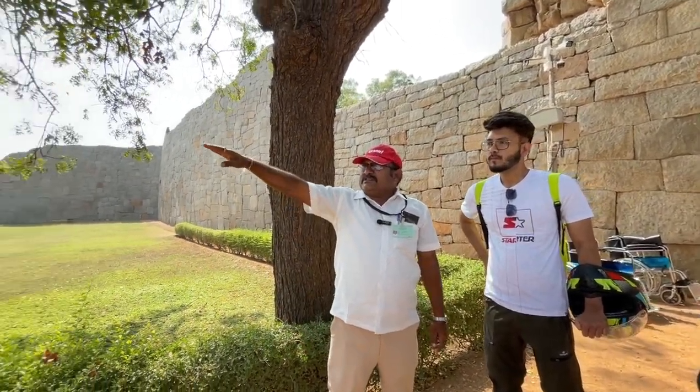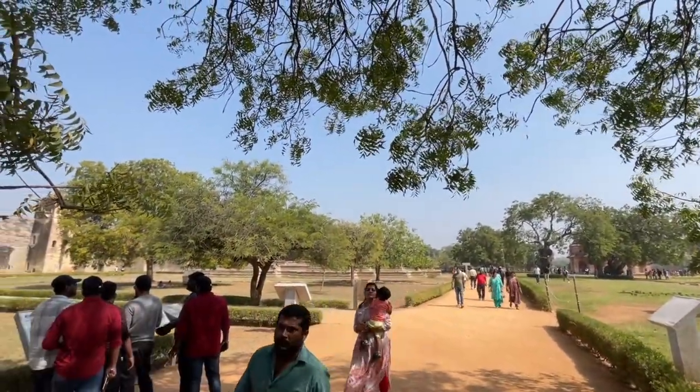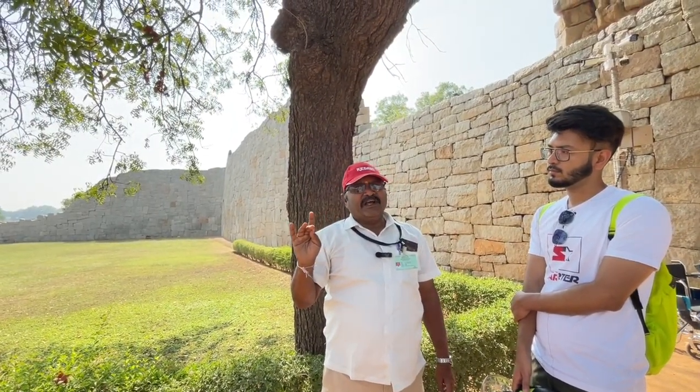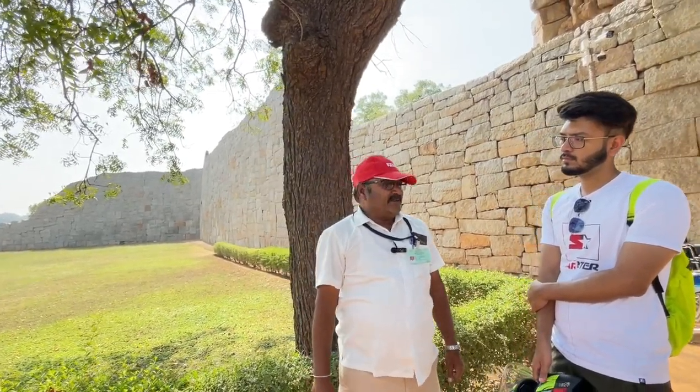Have a look at this fort wall inside. This is the queen's palace. The king Krishna's wives — Thirumala Devi and Chinna Devi. Actually he was married to four wives: Thirumala Devi, Chinna Devi, Jaganmoyini, and Annapurna Espari. Chinna Devi and Thirumala Devi were arranged marriages.